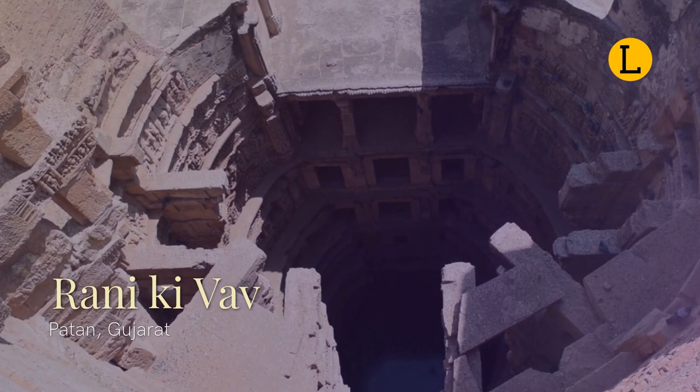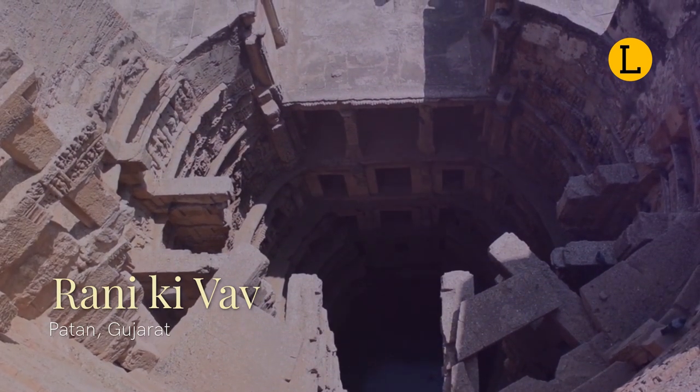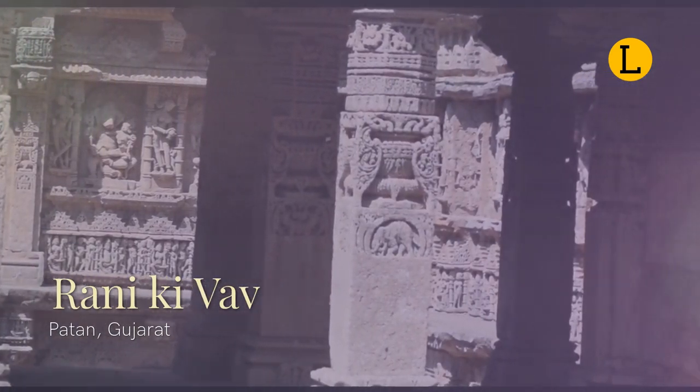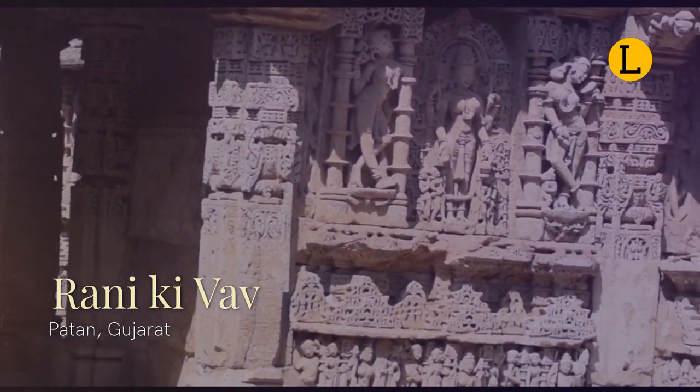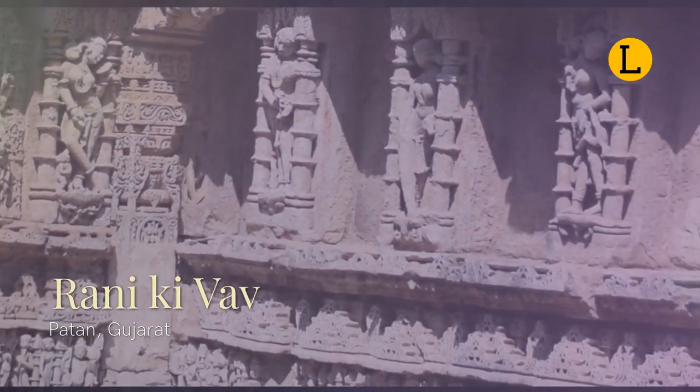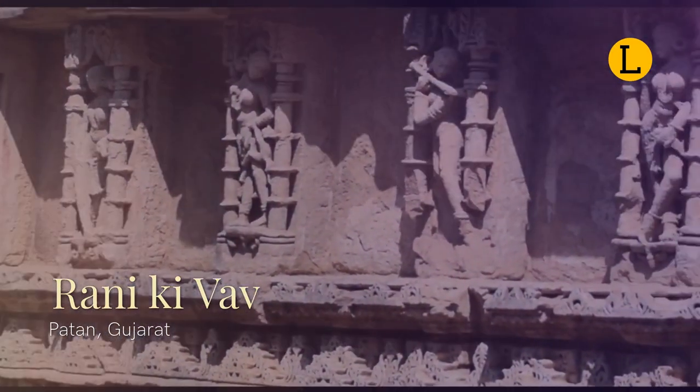One of the finest and one of the largest examples of its kind, the Inverted Water Temple is designed to highlight the sanctity of water. The stepwell is split into seven levels of stairs, with over 500 principal sculptures intertwining religious, mythological, and secular imagery.